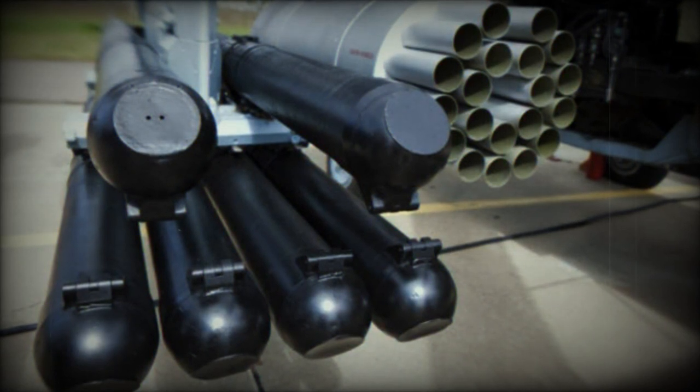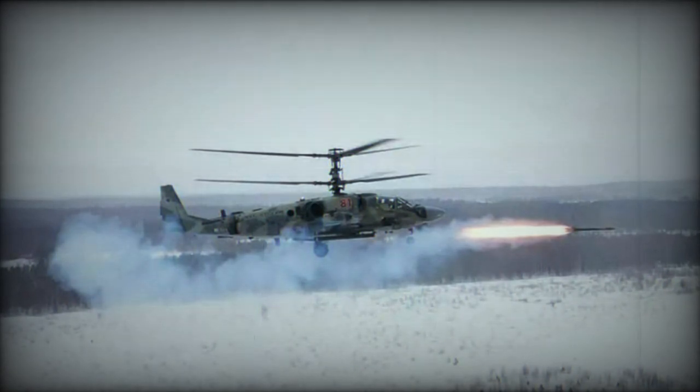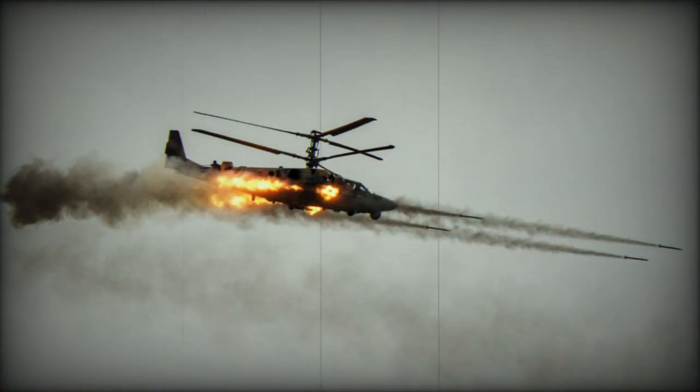Its multipurpose warhead allows it to engage armored, airborne, and area targets, offering versatility. The VKIR missile employs a laser beam control system for precise guidance, reducing susceptibility to jamming. It has a high target hit probability, especially against stationary targets. The missiles can be fired singly or in pairs, and their high flight speed allows for rapid target engagement, significantly enhancing lethality compared to earlier systems.